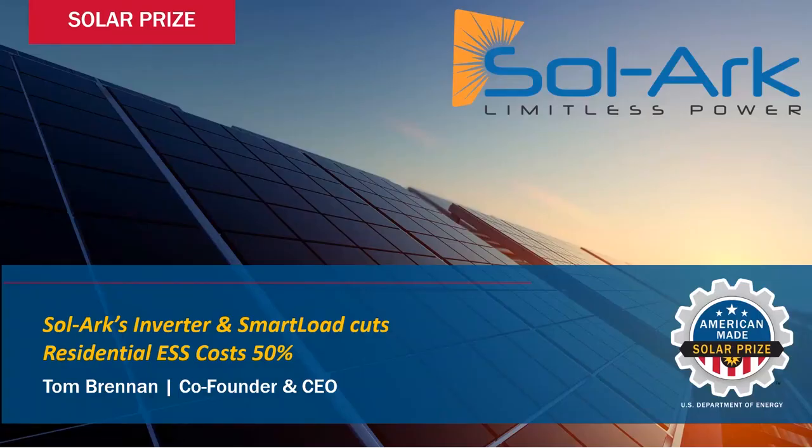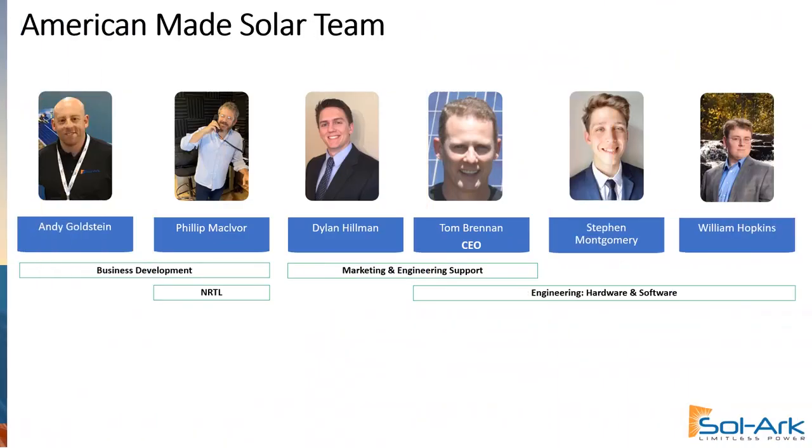At Solark, we've combined our efficient inverter with a smart load that cuts residential ESS costs by over 50%. Our talented team comes from engineering and marketing, business development, and even nationally recognized labs.